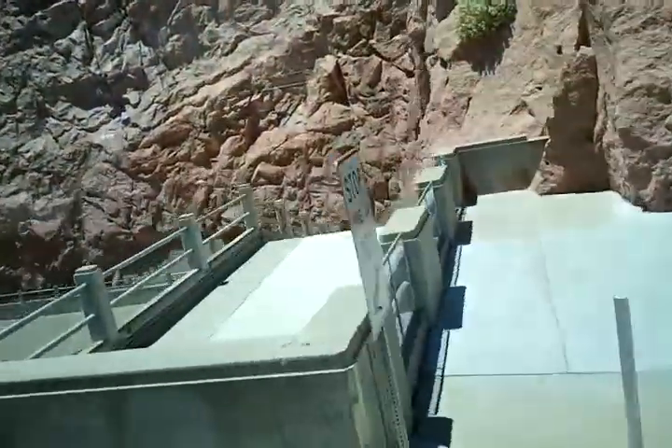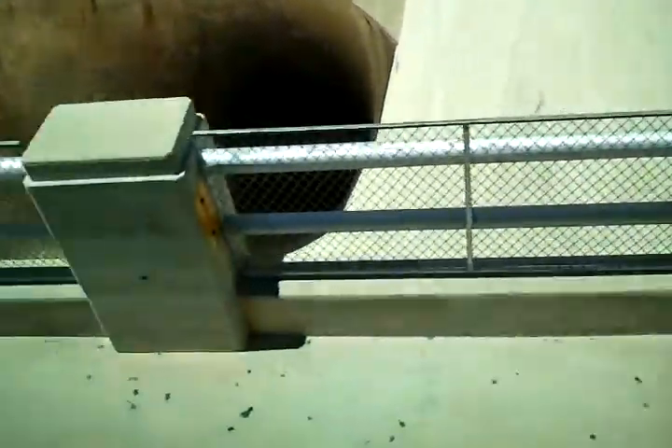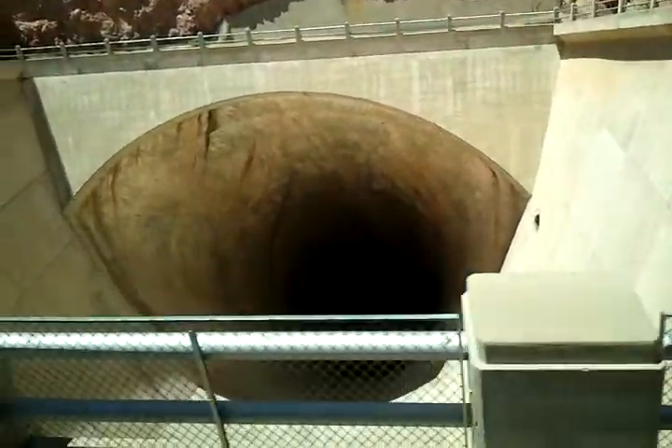At the end of this tunnel, there are four gates that release the water downstream of the Colorado. I call it the Old Spillway Tunnel because they're never going to use it again.